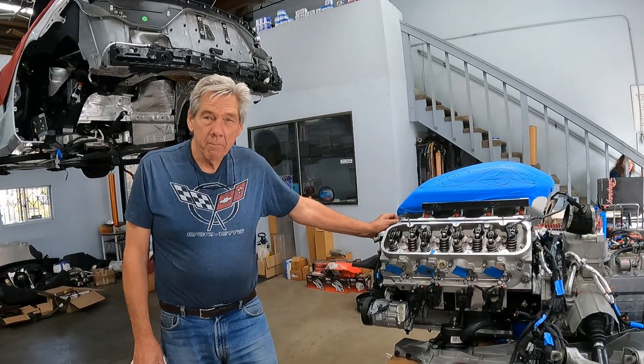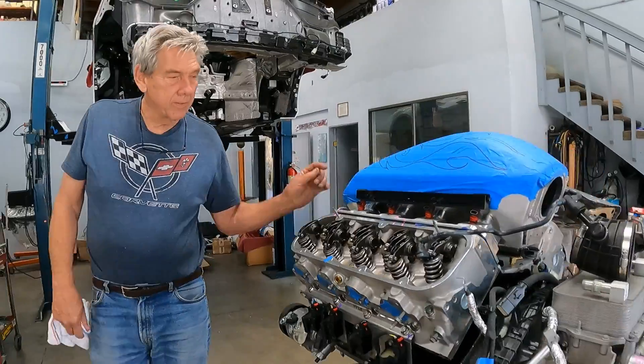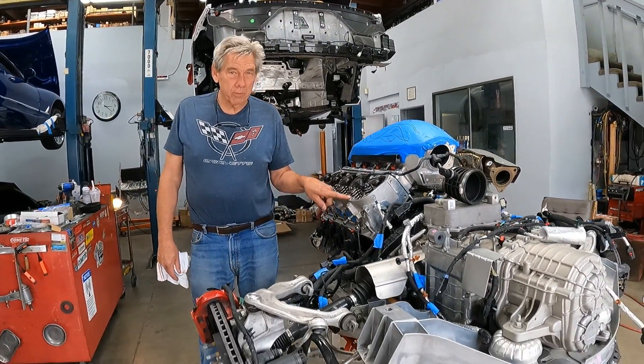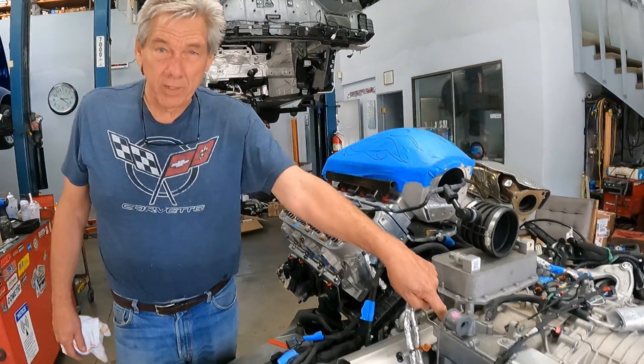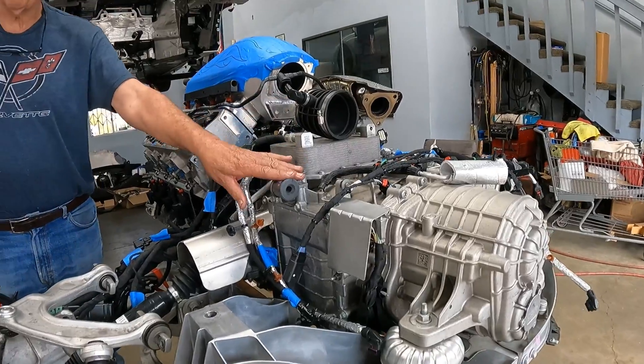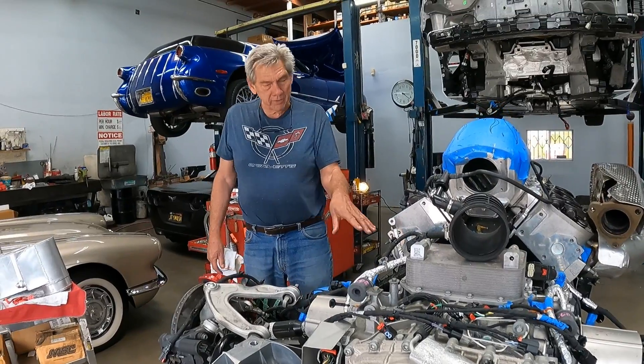We're here at the Corvette shop with Larry Hofer. Larry, tell me what we got right here. We have a 2001 to 2009 8.1. We've adapted it to the 8-speed transmission in the Corvette. The only reason to have one of these late-model Corvettes is the transmission — it's just wonderful. We've adapted everything to it.